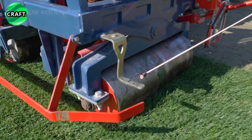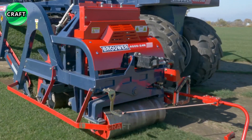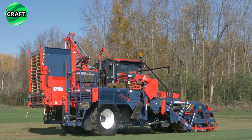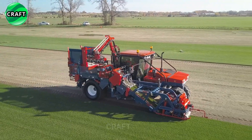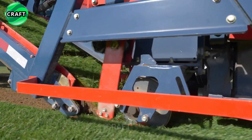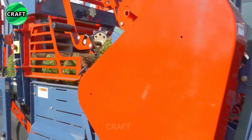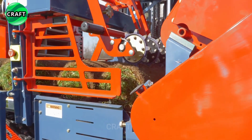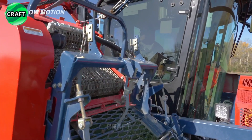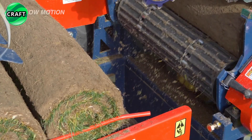It is designed for sports fields, golf courses, commercial lawns, or the private sector. One of the outstanding features of the Brouwer Kesmac 4000 is the automatic cutting system, which always ensures a uniform and clean cut. This system uses sharp blades with adjustable cutting depth to effectively remove turf from the ground.